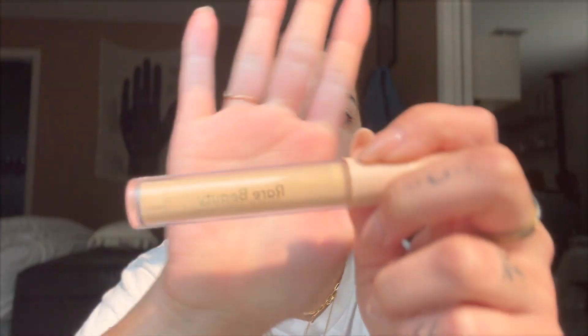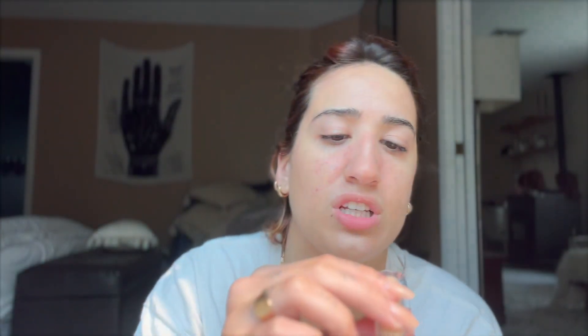Concealer with the Rare Beauty Eye Brightener. I think one of my biggest insecurities is I feel like I have really dark - not even just dark, I just feel like I have really sunken in and dull under eyes.